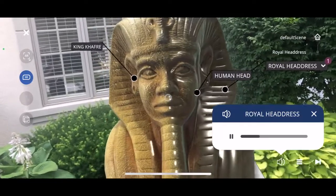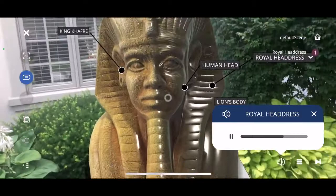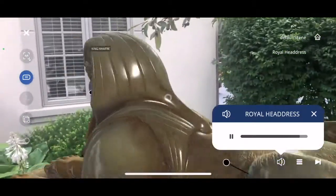The Sphinx wears the traditional royal headdress, with the cobra at the front and the snake's tail extending across the headdress.